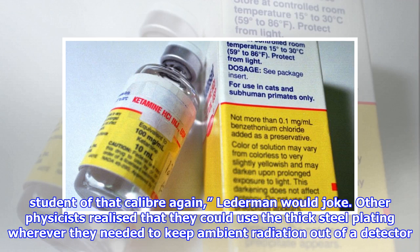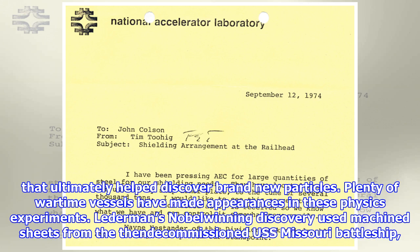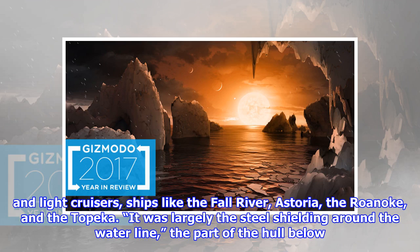Other physicists realized they could use the thick steel plating wherever they needed to keep ambient radiation out of a detector, or keep particles from escaping. Through the 1970s, the National Accelerator Laboratory in Batavia, Illinois — now called Fermilab — acquired many tons of this wartime steel as shielding and filters for experiments that ultimately helped discover brand new particles. Plenty of wartime vessels made appearances in these physics experiments. Lederman's Nobel-winning discovery used machine sheets from the Navy-commissioned USS Missouri battleship. Purchase orders sent to Gizmodo by Fermilab reveal requests for tons of steel from heavy and light cruisers — ships like the Fall River, Astoria, the Roanoke, and the Topeka.